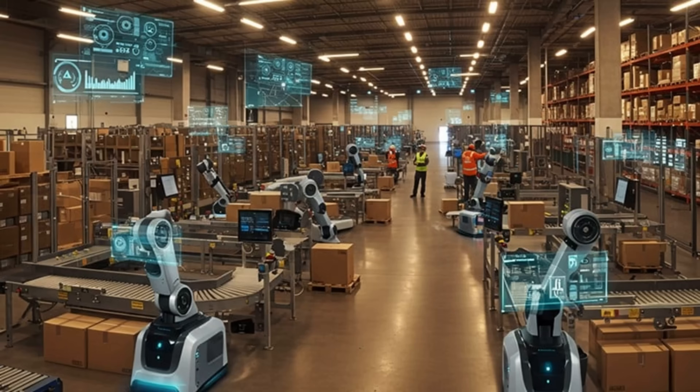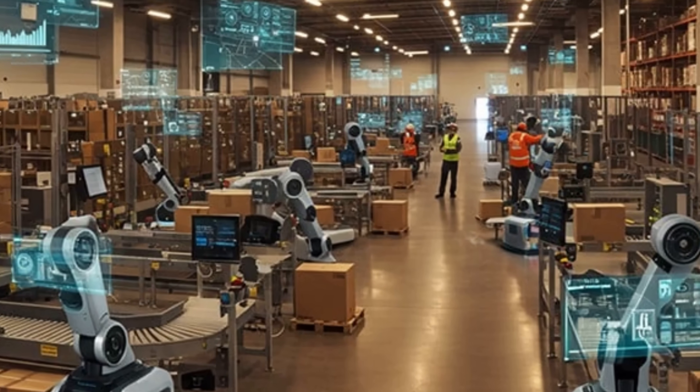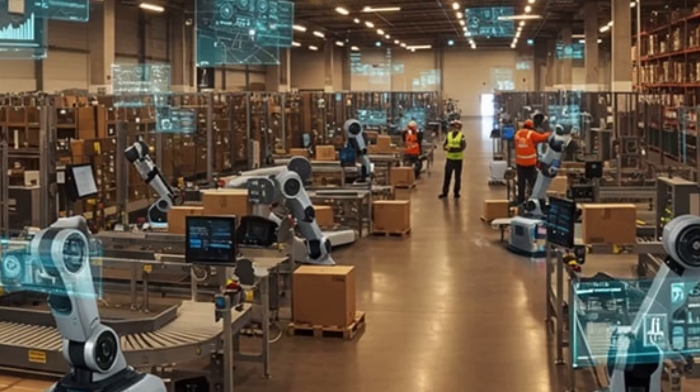Before you start thinking, AI in a postal company? Stay with me. This one is different. It's not about replacing humans or chasing hype. It's about using smart tech to fix everyday chaos. Let's dive into how PostNL created its own AI assistant — one that actually delivers.